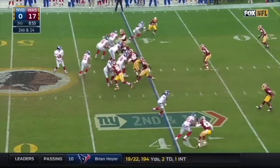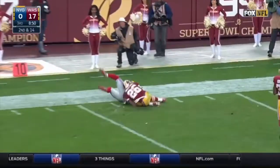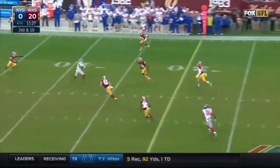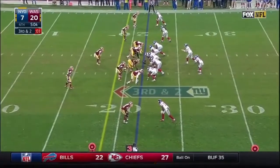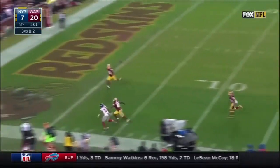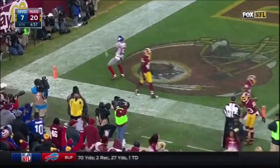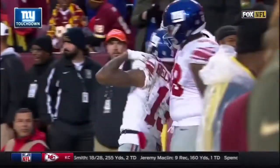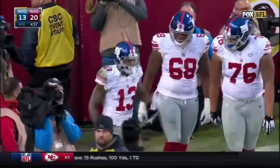Second and 14. Manning fires downfield looking for Beckham — he makes the catch! Second down and 10, as Manning throws wide open, it's Beckham. Manning throws Beckham — a diving catch! What a catch! Odell Beckham Jr. for a Giants touchdown! You have got to be kidding me. I mean, this guy does it almost on a weekly basis. This is unbelievable.